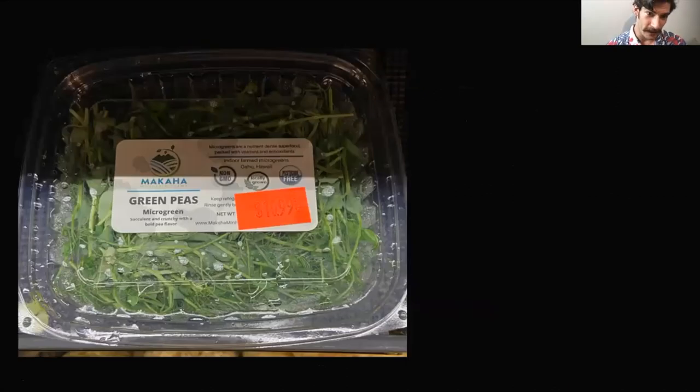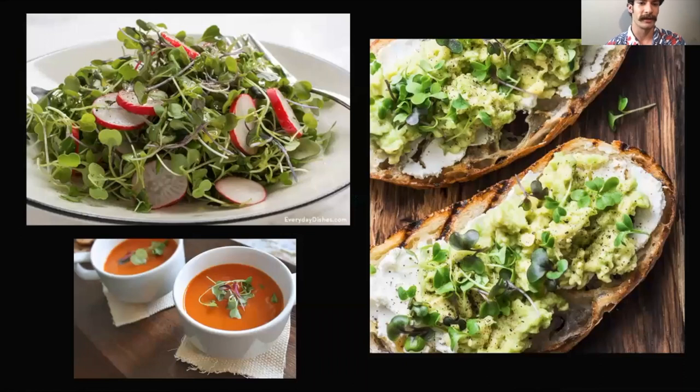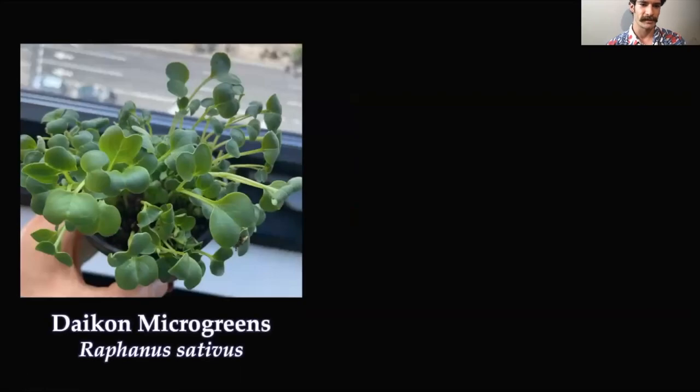At the local market here in Hawaii, we have a green pea microgreen grown on the island — for two ounces they sell it for $11 at the local organic produce store, Down to Earth. At the local Japanese market, Nijiya, they have sushi rolls — a tuna roll — with little daikon radishes inside, though they call them sprouts. Microgreens are used in a variety of ways, including as a salad with actual radishes and microgreen radishes, on bougie bread with avocados and cheese, and even as a garnish on tomato bisque soup to add color and texture.